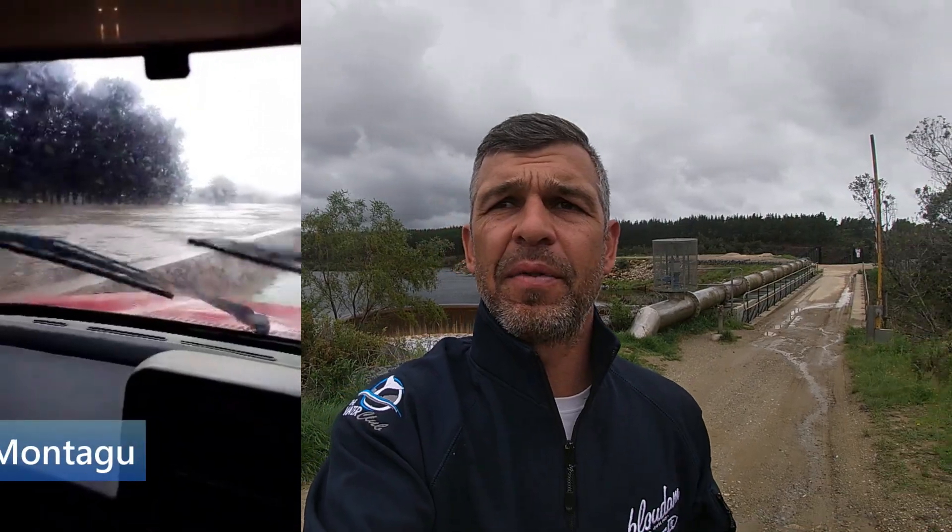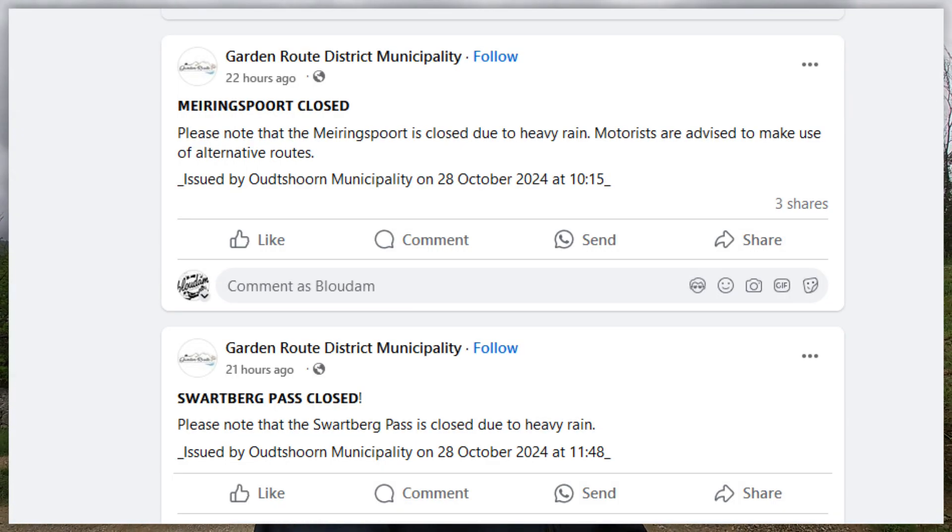We had a couple of videos sent in from the Montague area — there are roads that have been closed. Swartberg Pass is closed, Meiringspoort is closed. There are reports coming in from those areas of floods and severe weather and the roads have been closed. But I am here at the Garden Route Dam today.